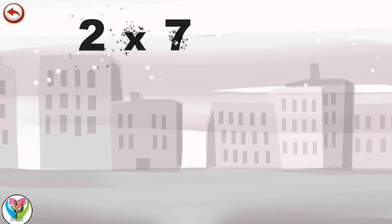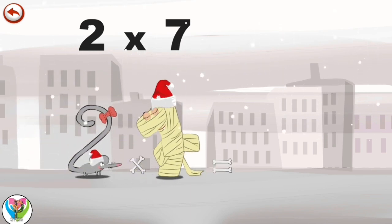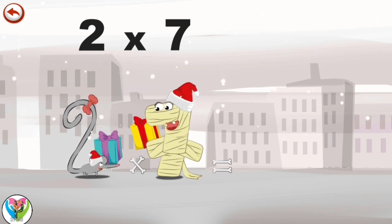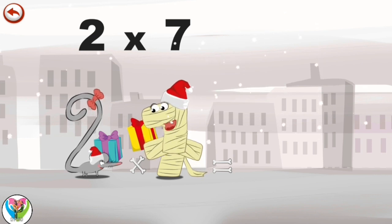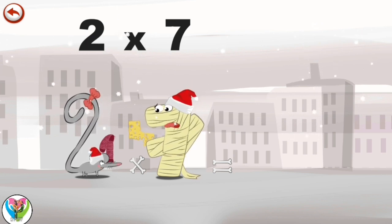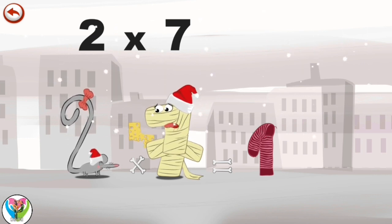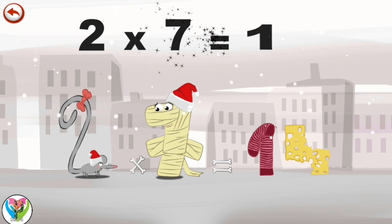What's the story of 2 times 7? It's Christmas! Two Squeaks and Ram 7 decide to give each other a present. Two Squeaks, judging by the lovely smell, thinks her present is a cheese — she loves cheese. Ram 7 would like to get a sock, as hers are all so old. They both open their presents, but Two Squeaks has got a sock in the shape of a 1 and is so disappointed she throws it away. Ram 7 finds an old piece of cheese in the shape of a 4 and throws it away too. A very Merry Christmas! 2 times 7 is 14.